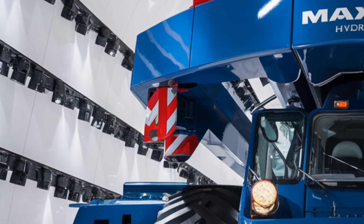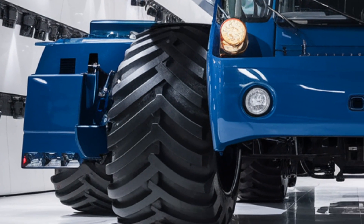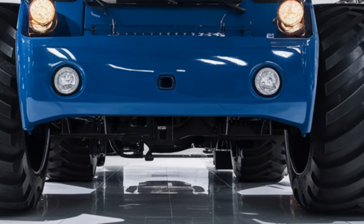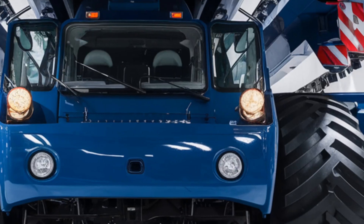The upgraded outrigger system now uses intelligent stabilization arms with auto-leveling sensors, making setup faster, safer, and smarter than ever before.